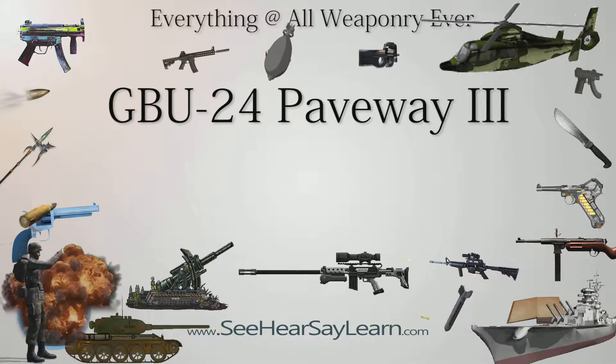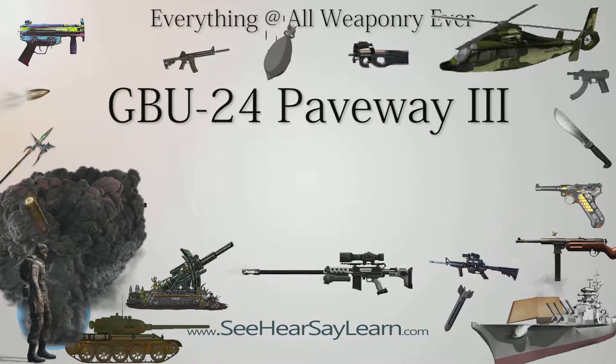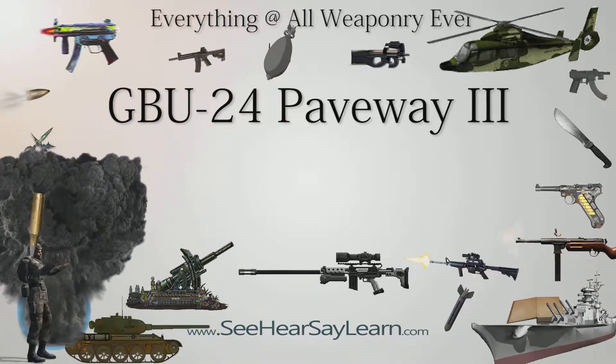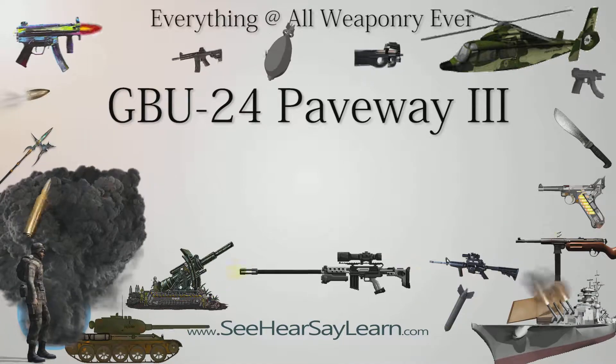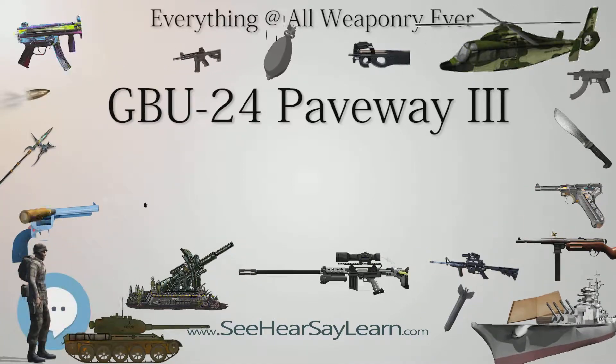GBU-24 Paveway 3, or simply GBU-24, is a family of laser-guided bombs, a subgroup of the larger Raytheon Paveway 3 family of weapons. The Paveway guidance package consists of a seeker package attached to the nose of the weapon, and a wing kit attached to the rear to provide stability and greater range.